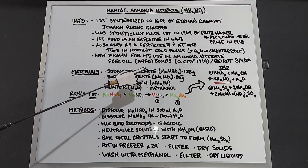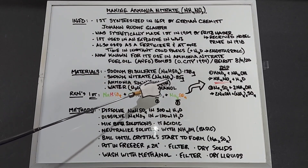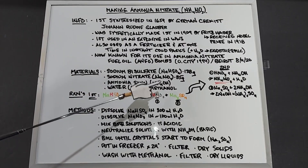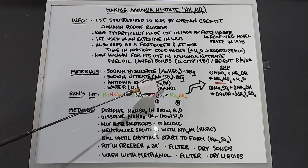In our process of making ammonium nitrate, we need sodium bisulfate (NaHSO4), 138 grams; sodium nitrate (NaNO3), 85 grams; and an ammonia solution, which is really ammonium hydroxide — anything you buy in the store is ammonium hydroxide — to neutralize the acidic solution we'll get.